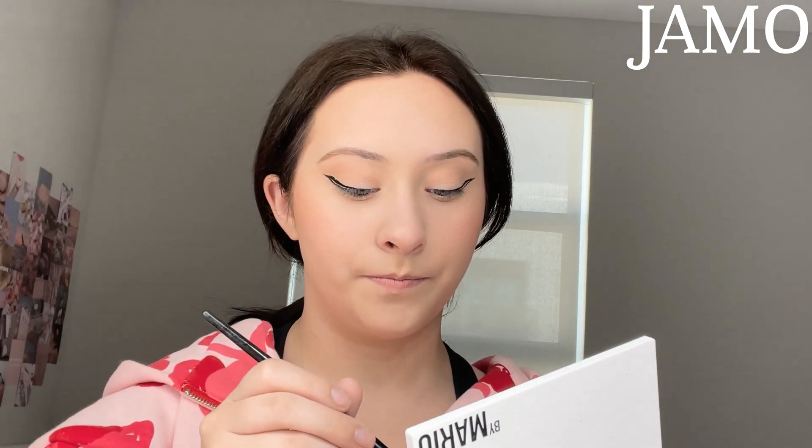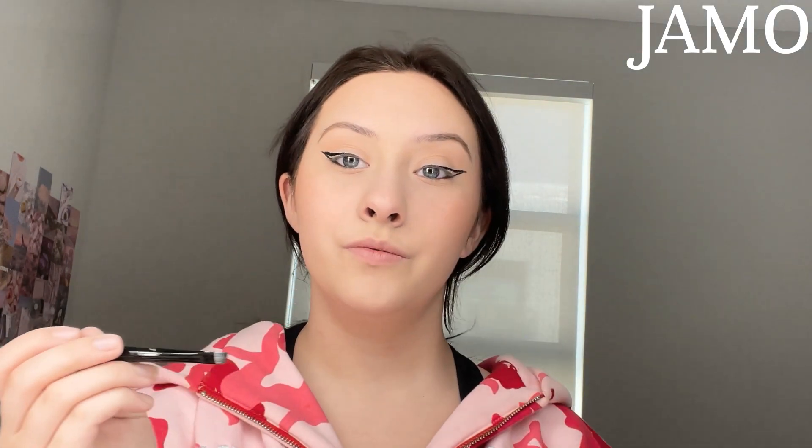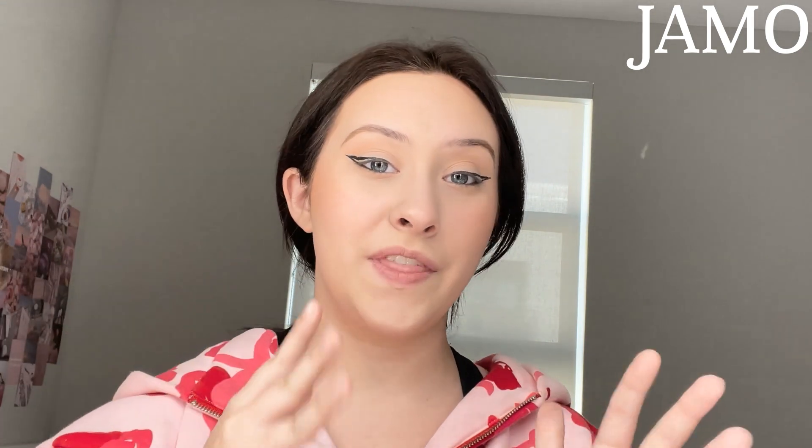Now you guys can start to see what's going on. After putting the brown underneath my eyes — it's pretty bold — I'm just going to take a fluffy brush, close my eyes, and blend it out. Same thing on the other side. Next step is to fill in the liner with the exact same eyeliner. Does anyone else do that — when you're doing your makeup and everything's in front of you, but you can't find the one thing you're looking for when it's literally right in front of your face?